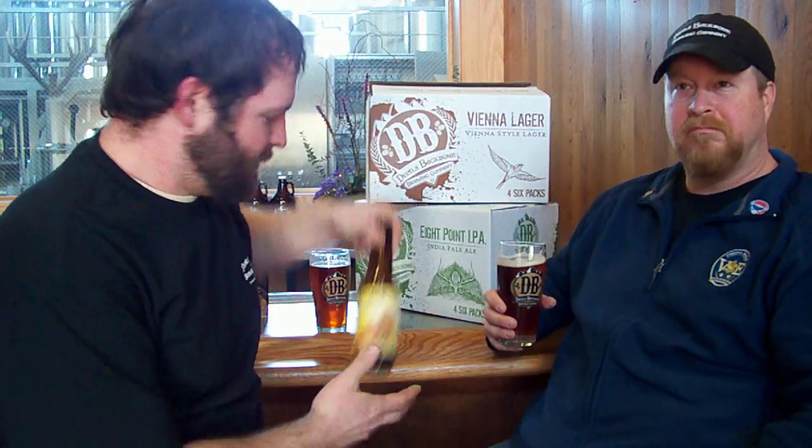Yes sir. It's our Vienna Lager — one of our two flagship beers here at the Outpost. It's a nice chestnut-colored lager, so it's cold fermented, and has a nice cold lagering process as well, which really brings out the malt flavors in the beer.